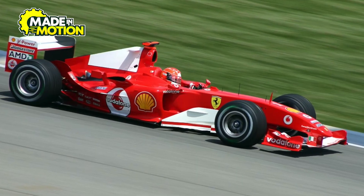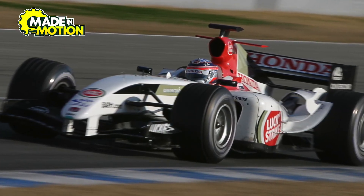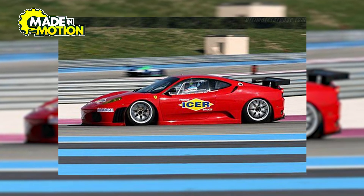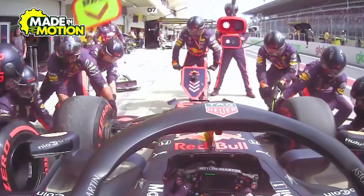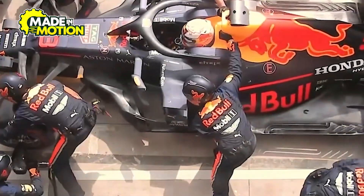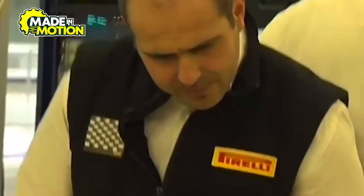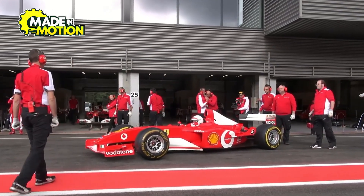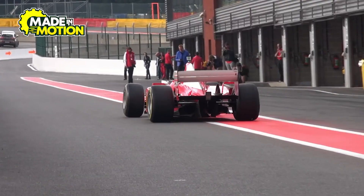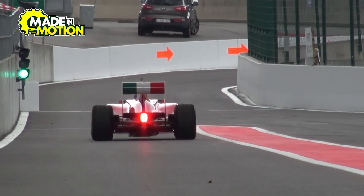Do professional F1 drivers test these tires? The short answer is yes, but not in the way you might think. Unlike in other motorsports, where drivers have endless opportunities to test different tire compounds before a race, F1 has strict rules on tire testing. Pirelli, the sole tire supplier for F1, is responsible for developing and testing new tire compounds before they are approved for use in a season. This testing happens months in advance, often during the off-season. Pirelli works with selected teams and drivers to gather data on grip levels, durability, and how the tires perform under different temperatures. These tests are conducted in controlled environments, sometimes on closed tracks or even using older F1 cars instead of the latest models.